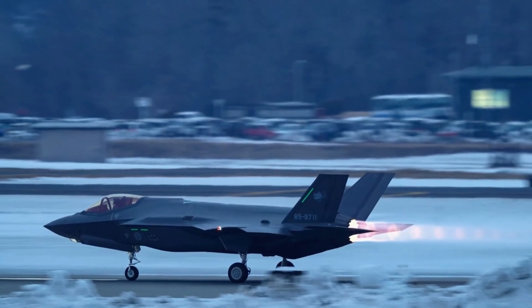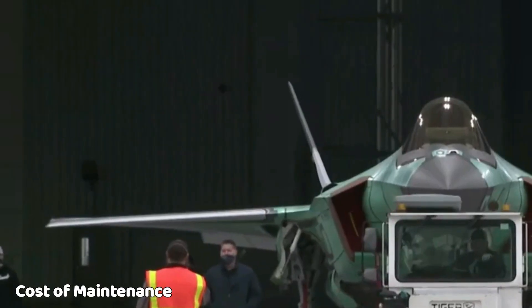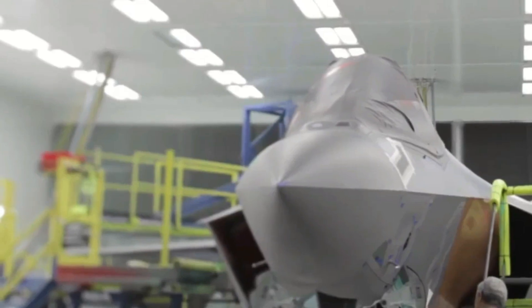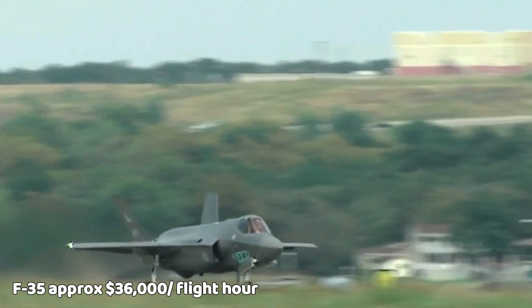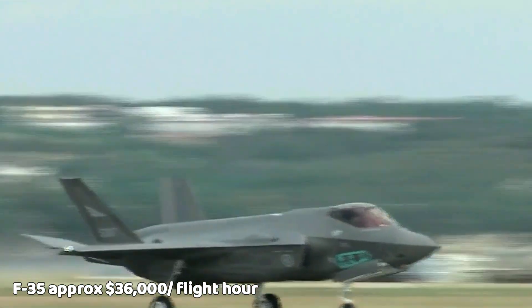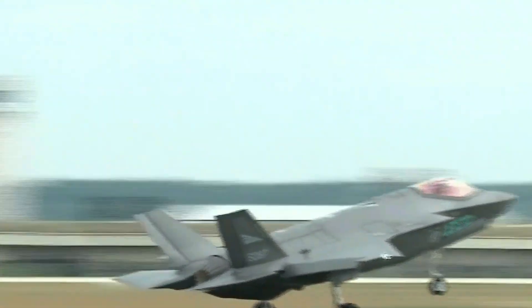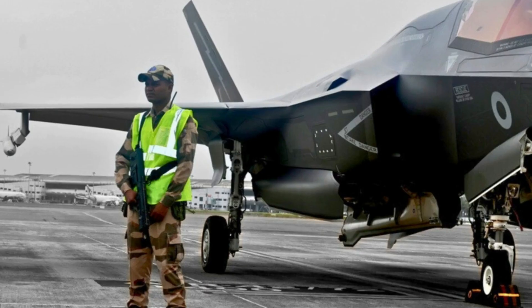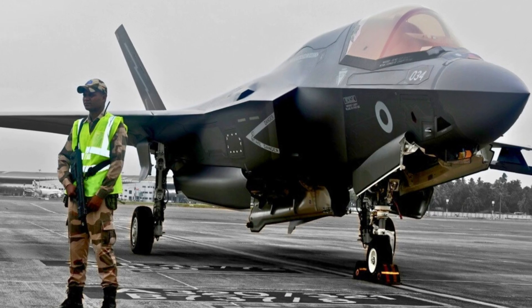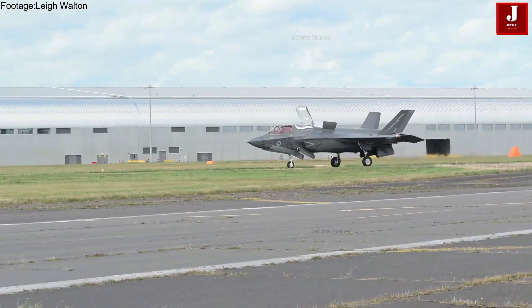Cost of maintenance. Maintaining such an advanced platform is not cheap. As of recent updates, the cost to operate an F-35 is approximately $36,000 per flight hour, covering everything from parts replacement to routine servicing. There is, however, an ongoing effort to reduce this cost to $25,000 per hour by 2025, through improved logistics and maintenance practices.